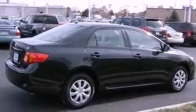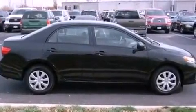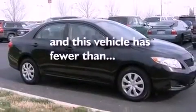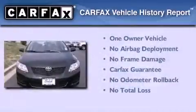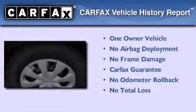The following features are also included: air conditioning, full power accessories, a rear window defroster, an anti-lock braking system, side curtain airbags, and this vehicle has less than 27,000 miles. This sedan has had only one owner and it qualifies for the Carfax buyback guarantee.